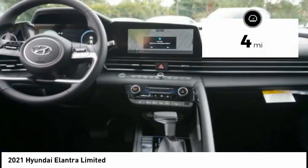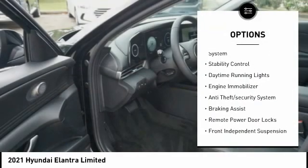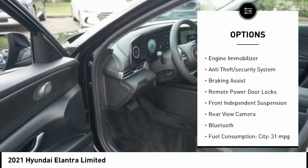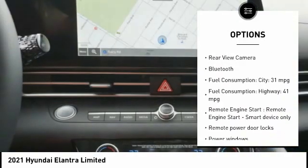This vehicle has less than 100 miles. Here are some of this vehicle's great options: tire pressure monitoring system, stability control, daytime running lights, engine immobilizer, anti-theft security system.